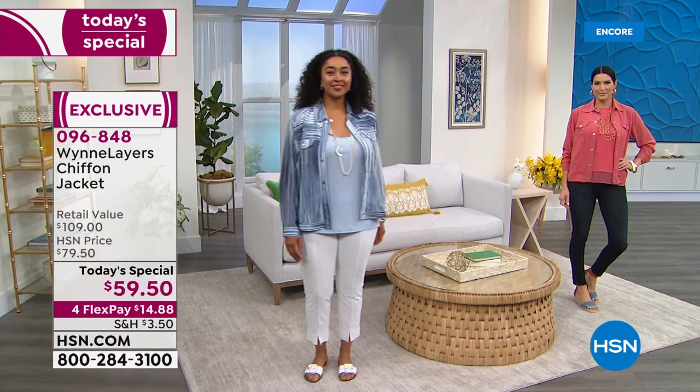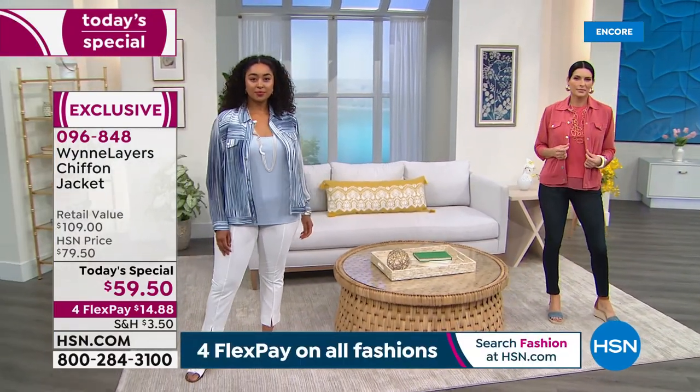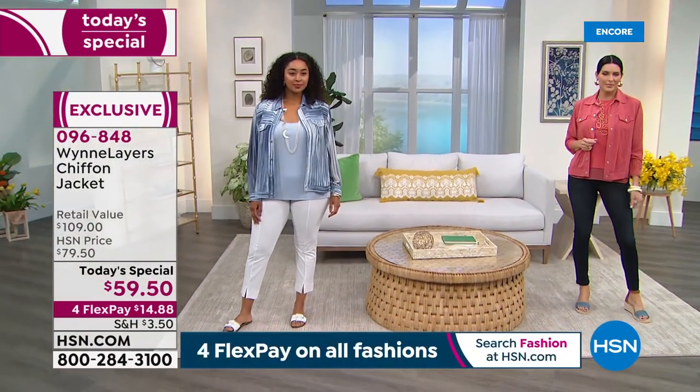She has absolutely outdone herself again for her 12th anniversary. She has created the ultimate jacket. And it's really cute.